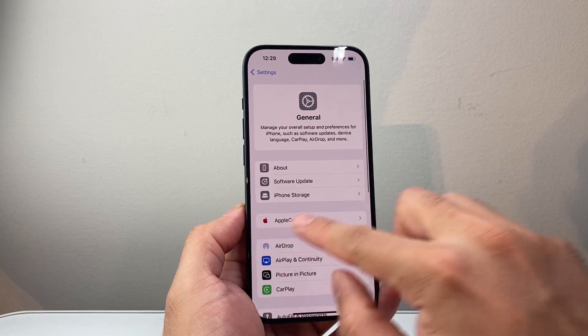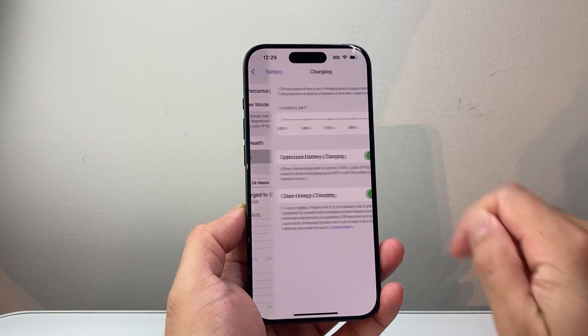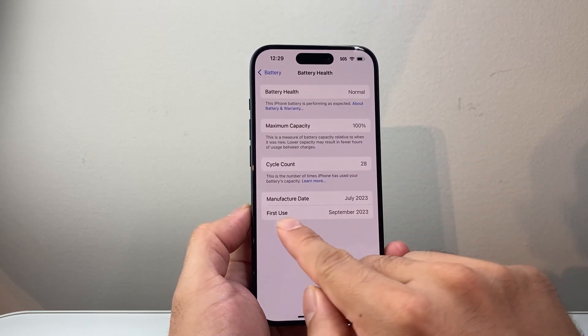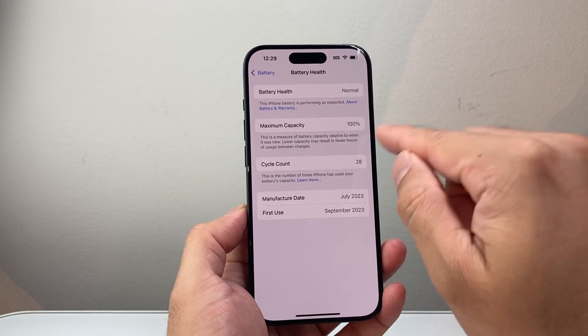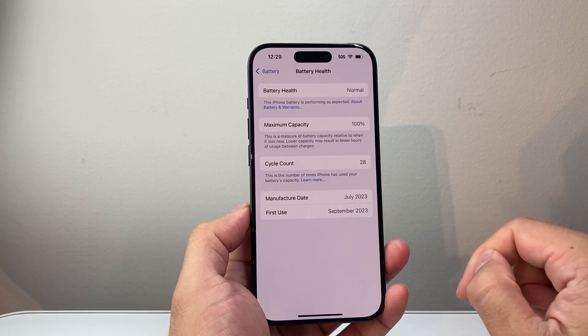Another way is by going to your Settings, looking at Battery, and then clicking on Battery Health — not charging, Battery Health. Once you click on Battery Health, you should see an option that says First Use. As you can see here, it lines up: September 2023. Given that the battery is the original battery, you can assume that is the purchase date.